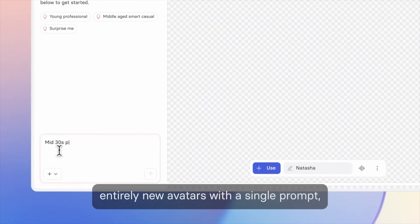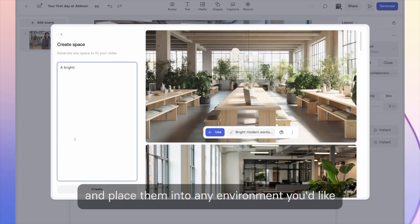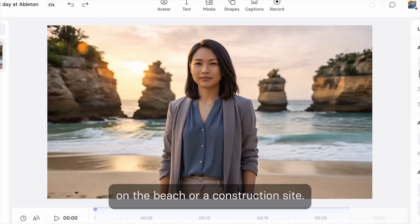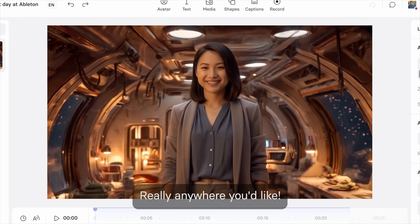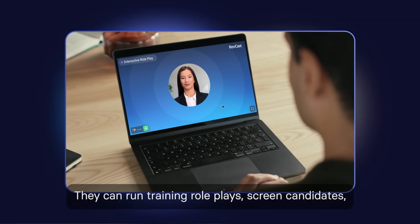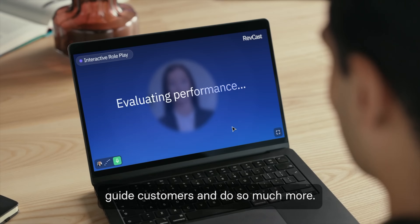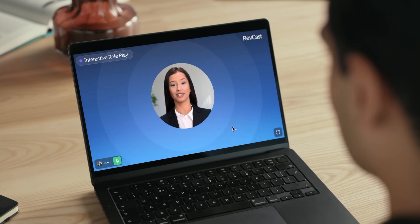Avatars 2.0 are also on the way, bringing scene matching and advanced customization so your avatar automatically fits the mood and lighting of your scene. And then my personal favorite: video agents — these are videos you can actually talk to. They listen, respond, and run role plays or interviews in real time.